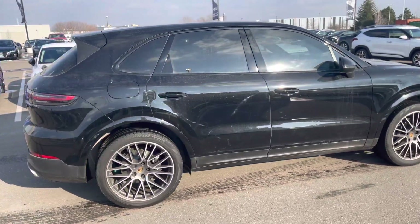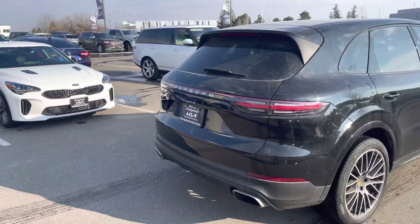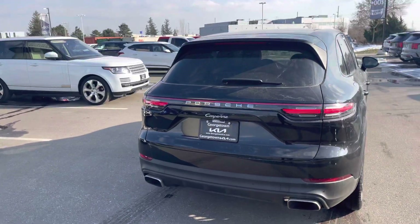I just love the rims on this Cayenne, love the body styling of the Porsche. Nice back end.